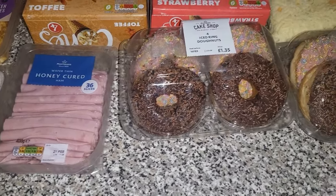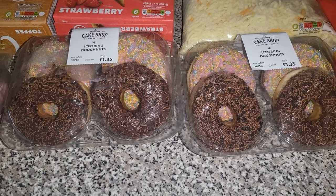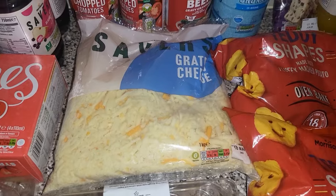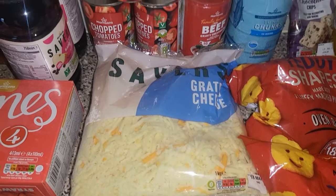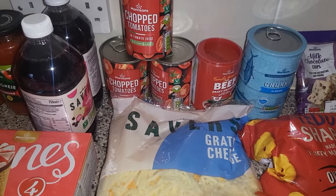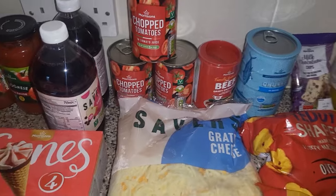Some ham, and then the donuts are on a two for £1.50 offer at the moment, so I've got two packs of those. Some of the grated cheese, and then three lots of the chopped tomatoes — again we have quite a few in the cupboards, but I'm just trying to keep on top of it and keep a stock of it.